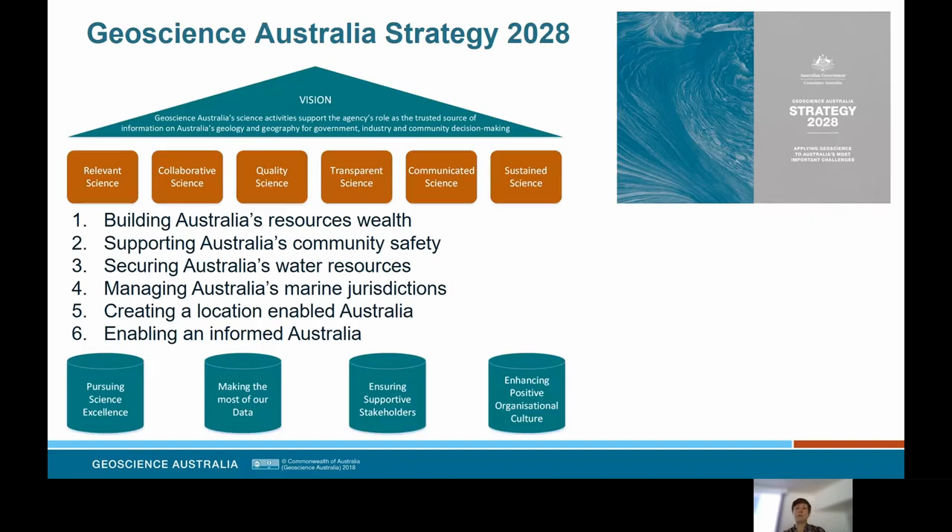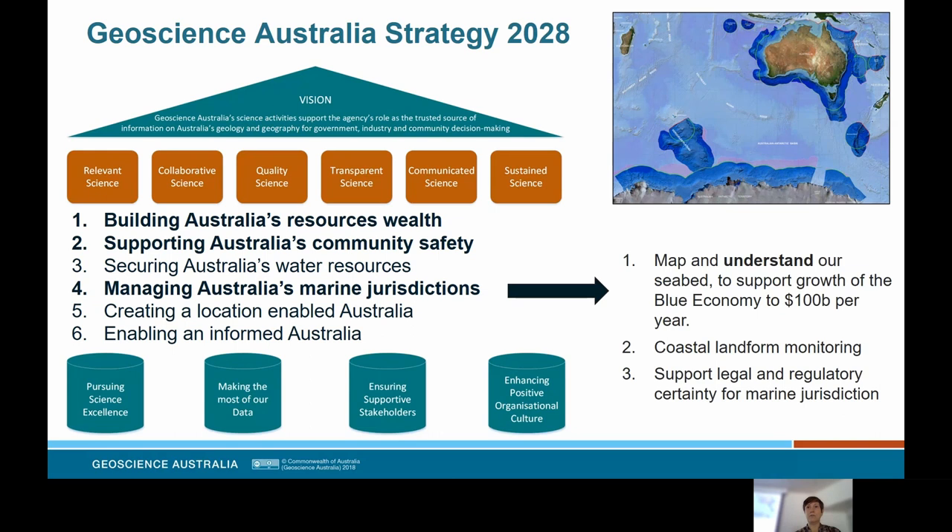Stepping back to context before we dive into the Perth Canyon: the Geoscience Australia Strategy 2028 defines six key impact areas underpinned by four pillars of science that guide the way we do our research and work. These four pillars are the pursuit of science excellence, making the most of our data, ensuring supportive stakeholders, and enhancing positive organisational culture within Geoscience Australia. Of these six key impact areas, it's number four — managing Australia's marine jurisdictions — that's particularly relevant to what I'll be talking about today.